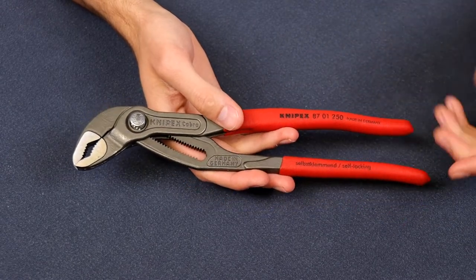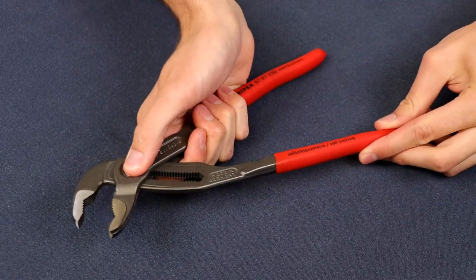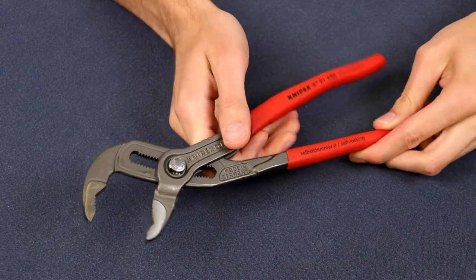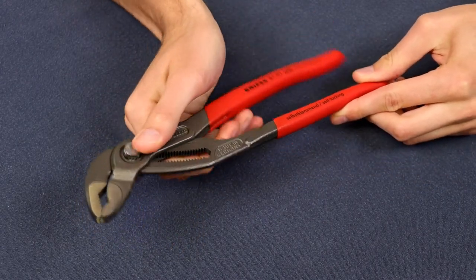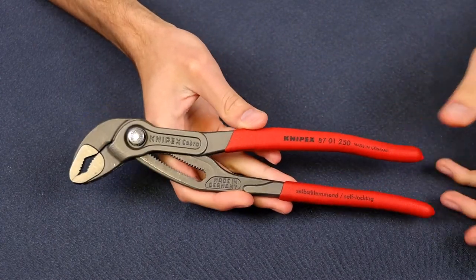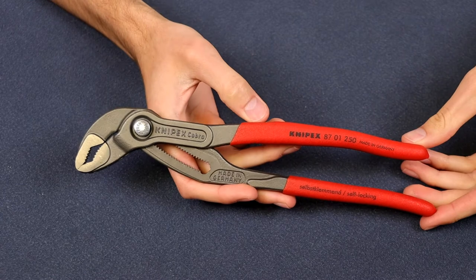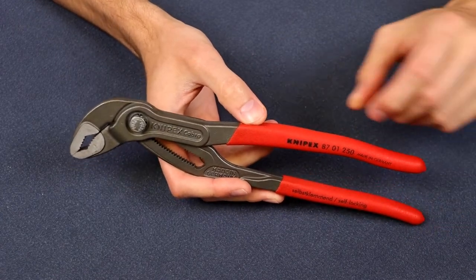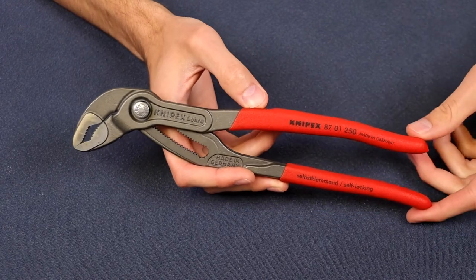I either go for these or my Leatherman. It's really nice that you can press the button, slide it along, and it stays locked in. It doesn't try and change places on you or leave the place that you put it. They come in a whole bunch of different sizes and they're not too expensive. You can check out the original video on that and also check them out on Amazon or wherever you buy your tools.